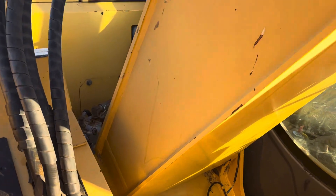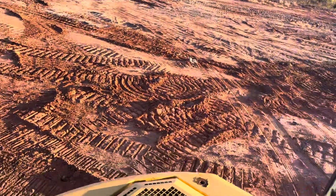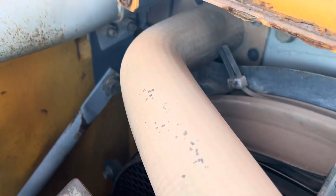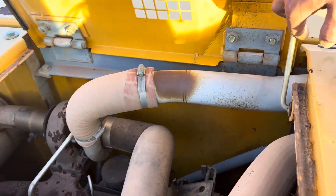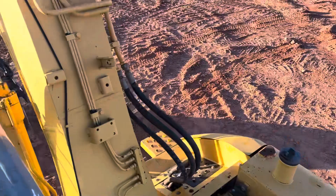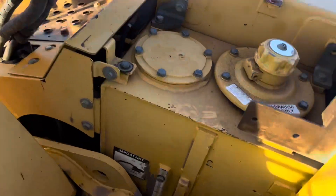Let's hop up here and take a look around and check out the motor. You're not noticing any blow-by. There's a high drive, and the fluid level is right there.